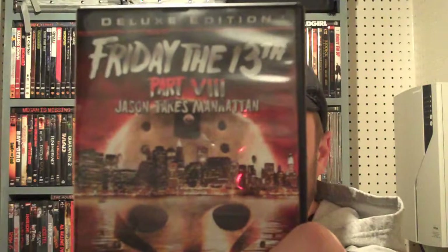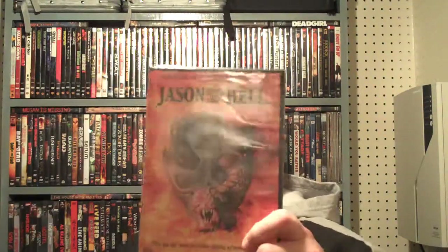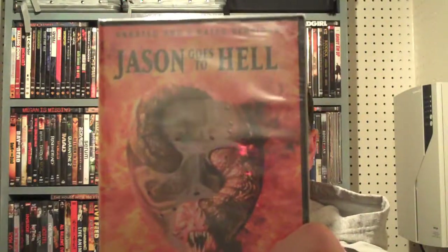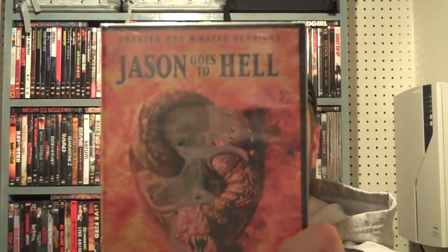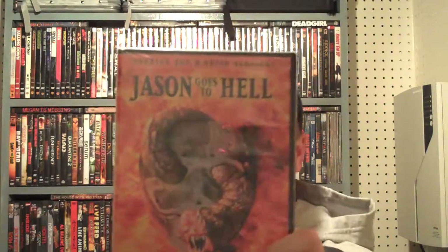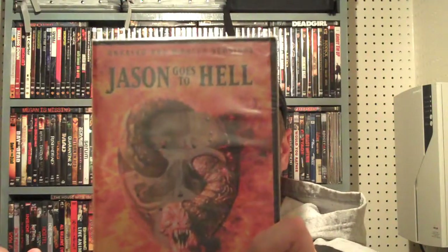Here's Jason Takes Manhattan, Part 8 — another classic. A lot of people have mixed feelings about Jason Goes to Hell, but this is one of my favorites. I remember watching it on HBO when it first got released, and I taped it on VHS and watched it over and over again. I just love the look of Jason — big and jacked, just walking around.